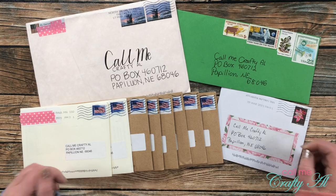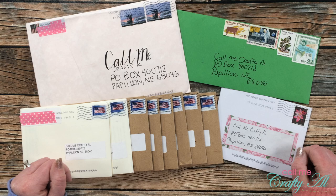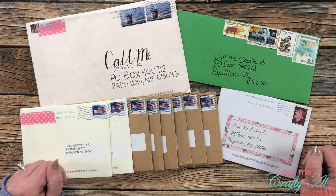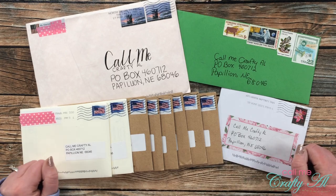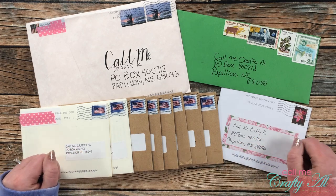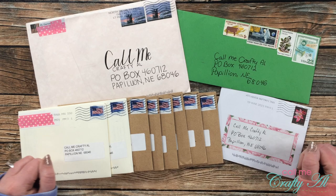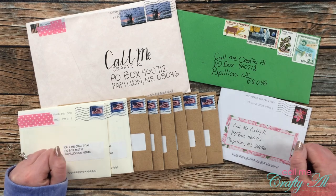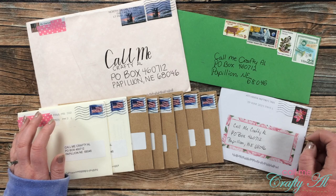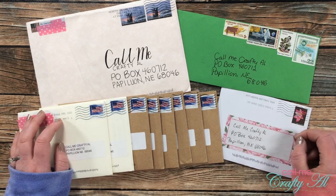This used to be a strictly 'Show Us Your Sheet Load' feature where subscribers would send in cards using the sheet load of cards, but lately it has turned into more of a 'Show Us Your Sheet Load' slash happy mail feature. Today you'll see cards that I got with the sheet load sketches and cards just because. If you ever want to send in a card, I will link the video with specifics in the description box below, and my P.O. box is always there too.